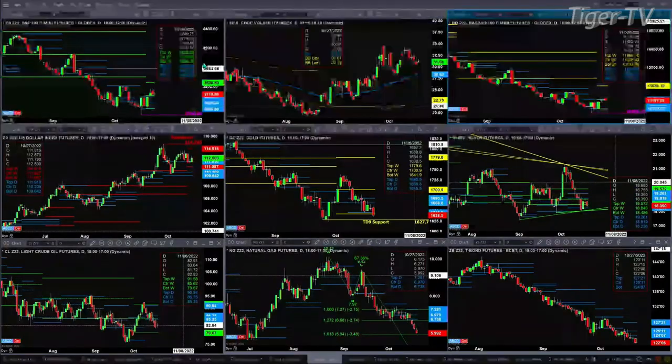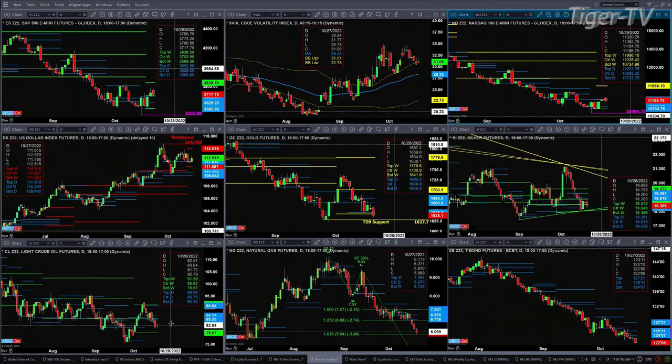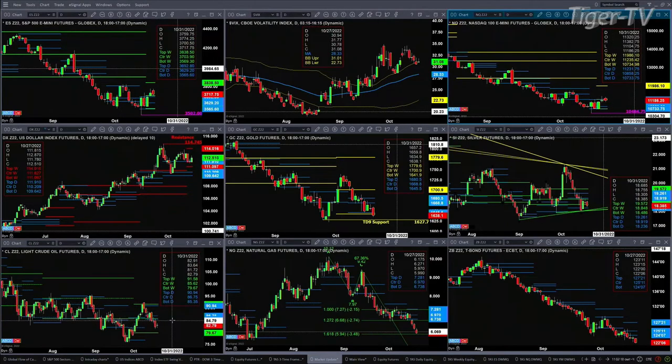Gold is testing the support of its weekly and daily profiles. A close below $1,641.90 almost assures a move down to the $1,627 level. Silver is consolidating within its daily profile, in the range of $18.23 to $19.26. Light crude, even though trading a bit higher, is below profiles — the daily bullish structured profile — possibly targeting $79.67, the bottom of its weekly profile.